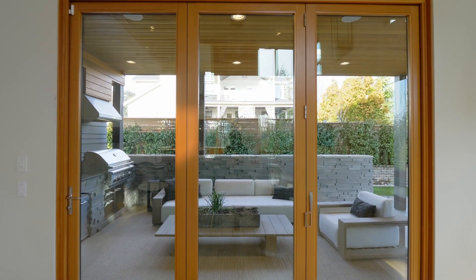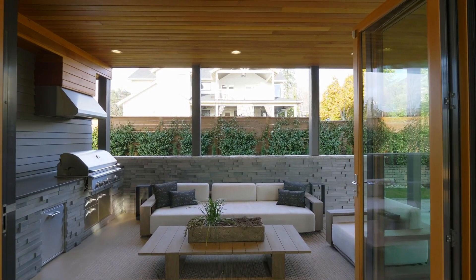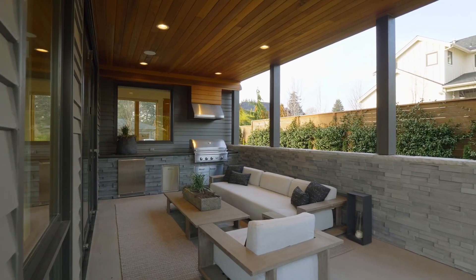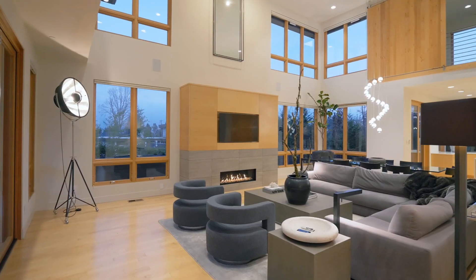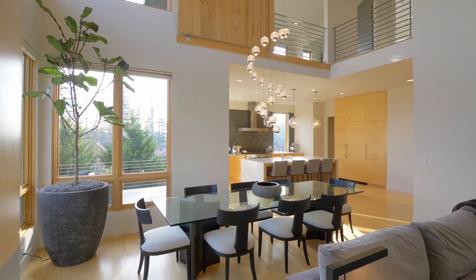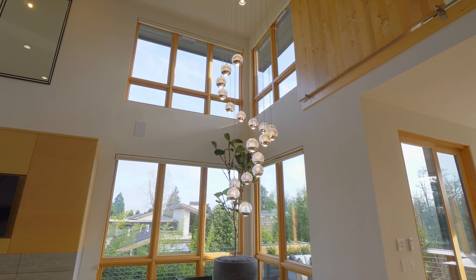A folding glass door system opens to the wraparound outdoor patio, complete with a gorgeous outdoor kitchen. The luxurious amenities throughout this home include state-of-the-art smart home features, lighting, and sound systems.